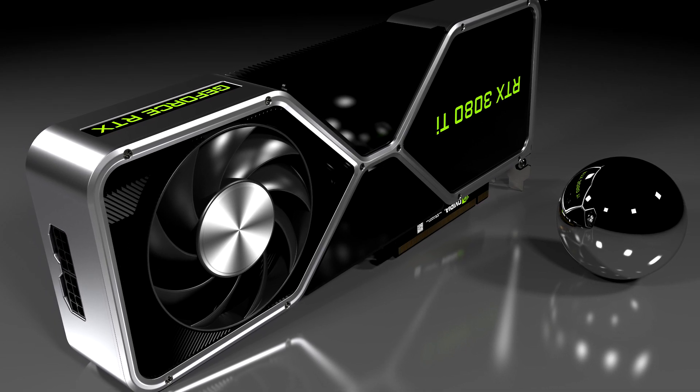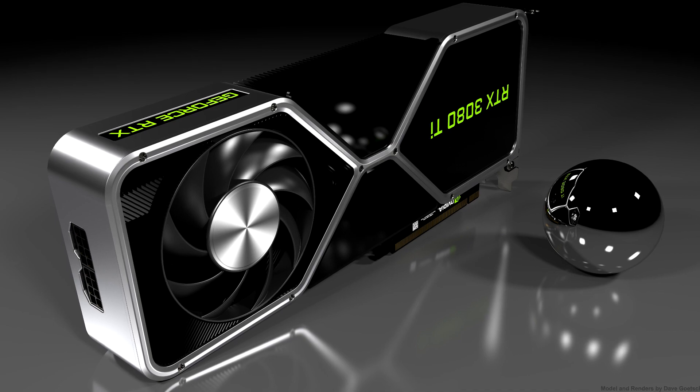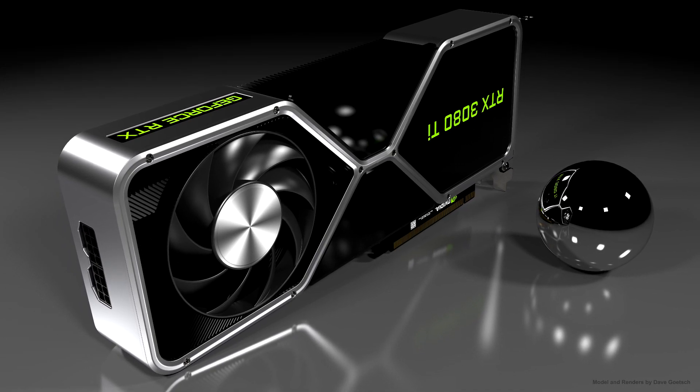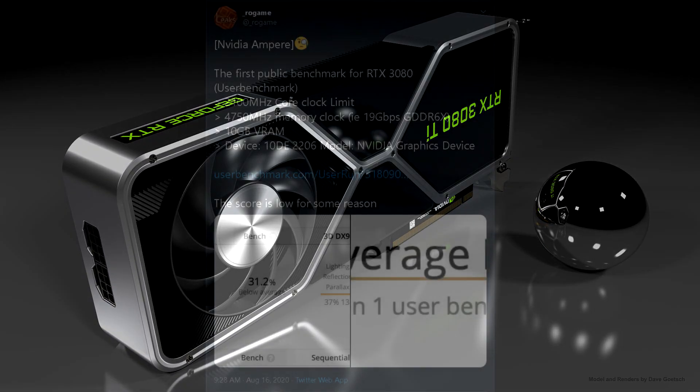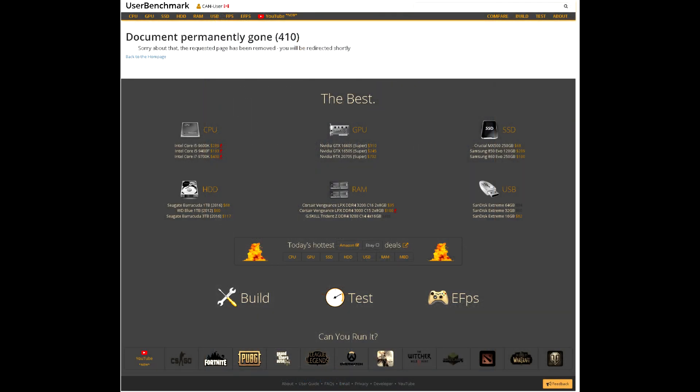In this video we'll be going over a new leak which has surfaced from the UserBenchmark database, containing a result of an RTX 30 series graphics card. This leak was reported by Rogame and was the first public benchmark result that included the RTX 3080. Before, we had seen some leaks such as Time Spy scores but nothing publicly accessible, with no screenshots provided either. However, since being posted the results have been deleted from UserBenchmark's website.